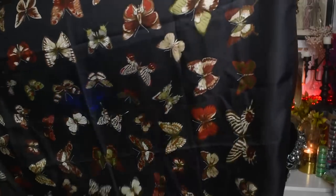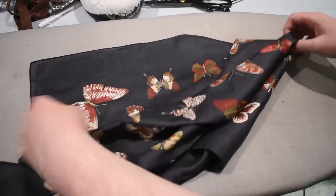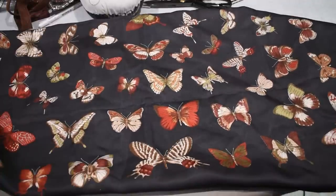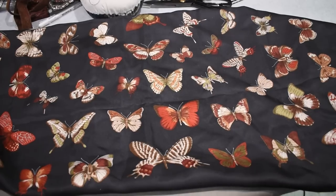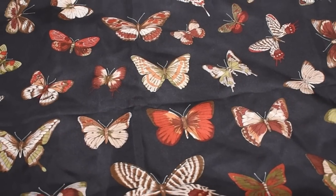Another silk scarf I picked up this last year in nice autumn tones is this Echo scarf, which has moths and butterflies in shades of brown, mushroom, sage, and red on a deep black silk ground. We all know how much I love butterflies and entomology, so darker-colored ones on black silk is just absolutely delicious and perfect for my wardrobe. I think this one was around $20. It's probably from the 1990s or 2000s but I do not care.